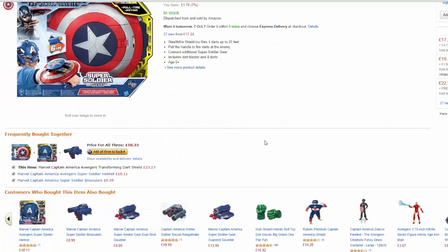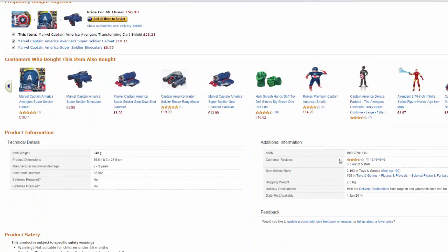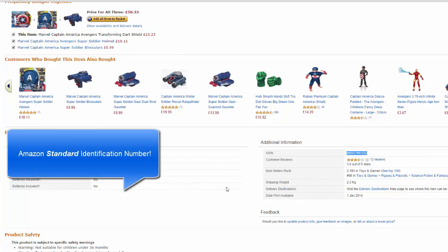We're using this as an example. So what we need to do is take the ASIN, which is this here. This is the identifying code that Amazon use. I think this stands for Amazon Seller Identification Number — pretty sure that's what it stands for. Correct me in the comments if I'm wrong — I'm sure you will anyway.